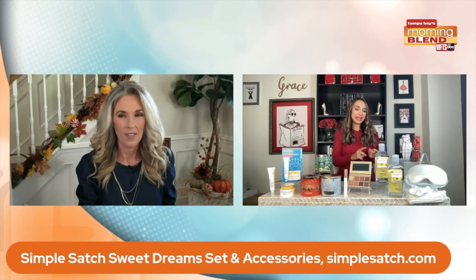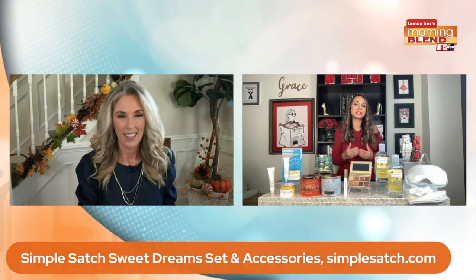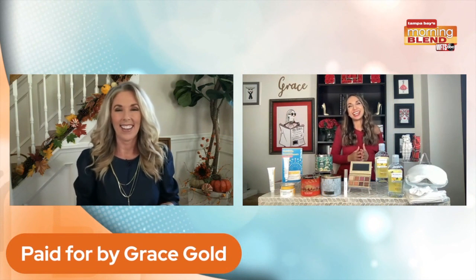I also love their holiday headbands this season. Whether you're heading out or staying in your pajamas with your family, you want to have a little festive something — put a cute headband on. It's a really fun way to add that holiday cheer. Find everything at SimpleSatch.com.